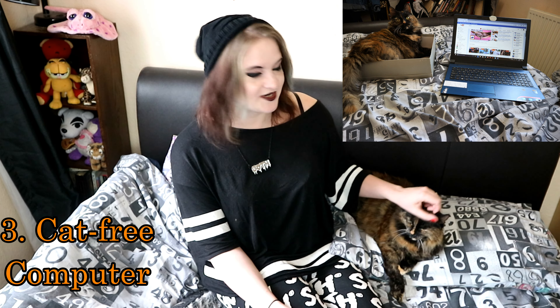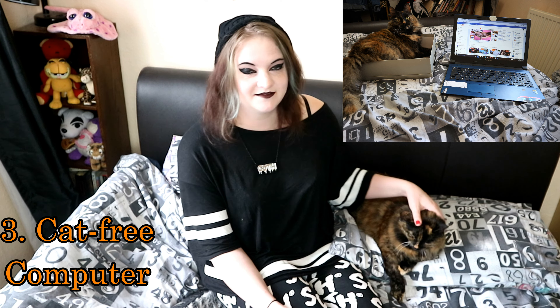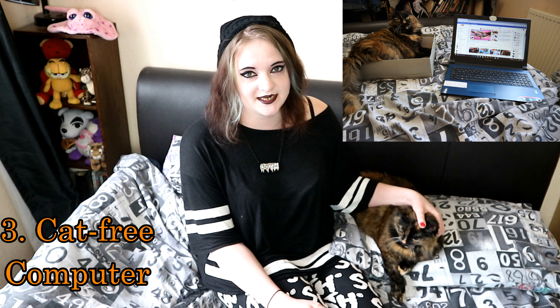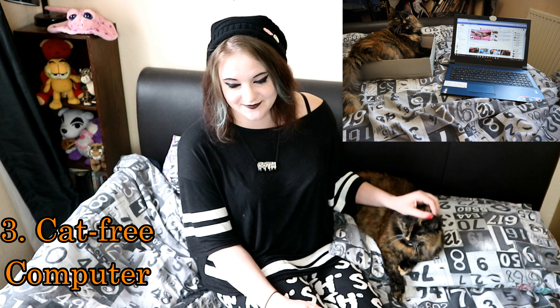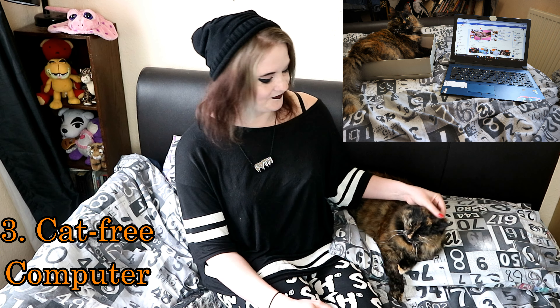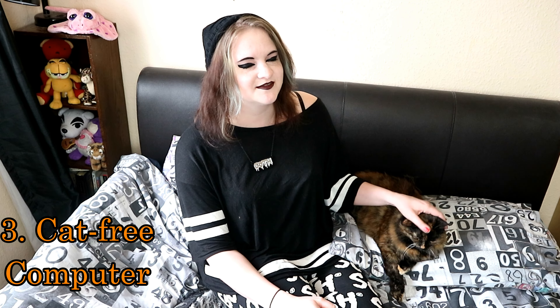Number 3: keeping your cat off the computer. Try leaving an empty cardboard box next to your computer while you're working. If you're like me and you work from home or spend a lot of time on your computer, you'll know that your cat cannot resist sitting on the keyboard. This is usually because your computer is nice and warm and it gets guaranteed attention from you. But if you place a cardboard box next to or near your computer, you can trick your cat into thinking that's a far better seat.